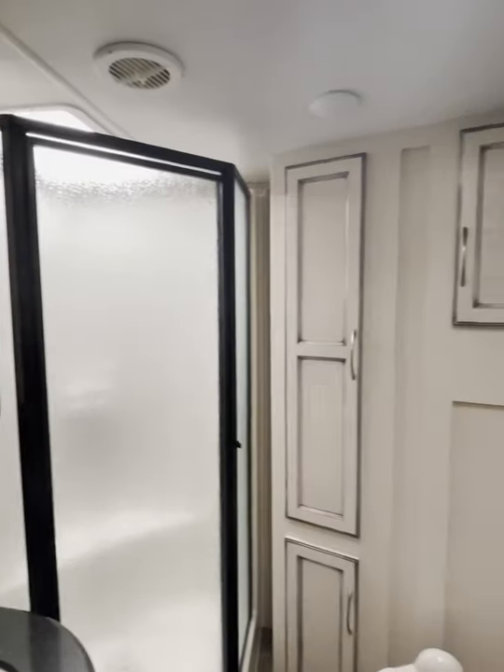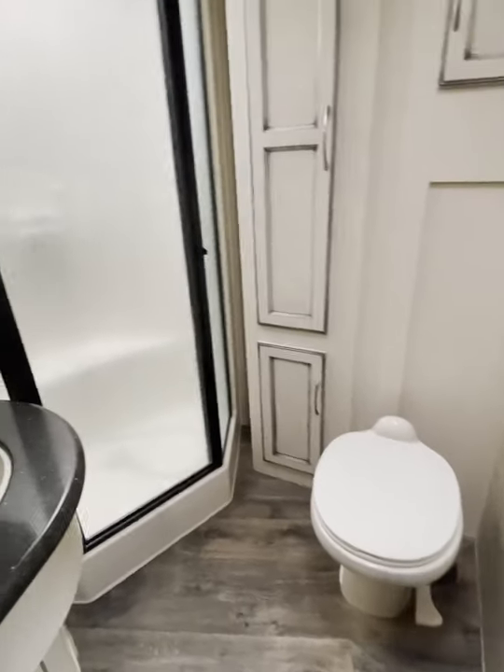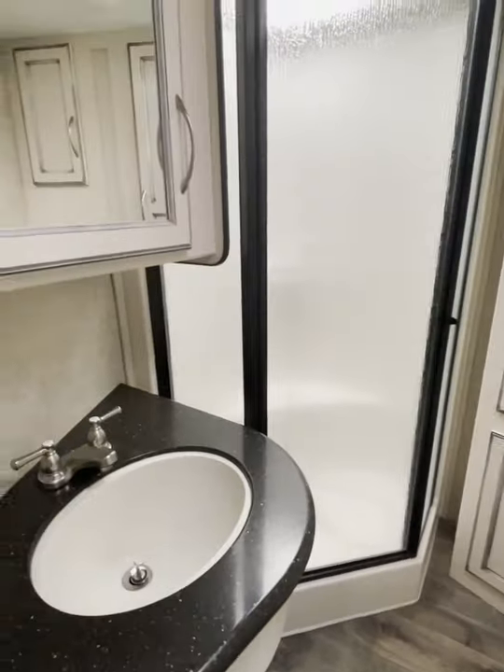Here we have a nice beautiful bathroom with a skylight in the shower — so if you're a little extra tall, you can still get in there and enjoy your shower.